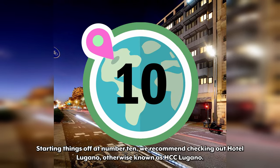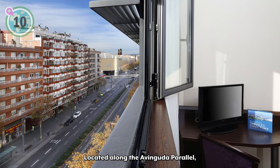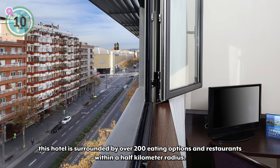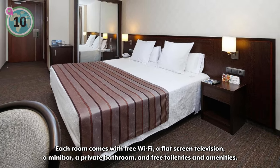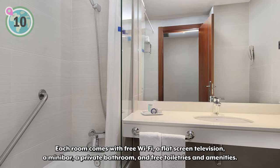Starting things off at number 10, we recommend checking out Hotel Lugano, otherwise known as HCC Lugano. Located along the Aringuda Parallel, this hotel is surrounded by over 200 eating options and restaurants within a half kilometer radius. Inside the hotel things are kept simple — each room comes with free Wi-Fi, a flat screen television, a mini bar, and a private bathroom.